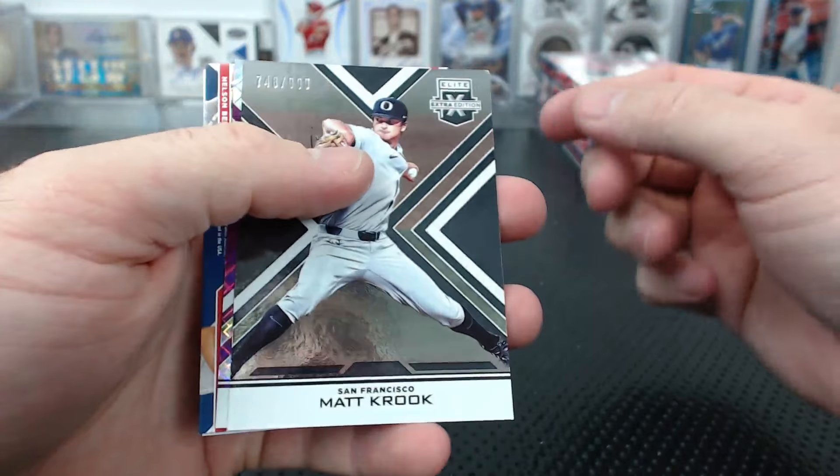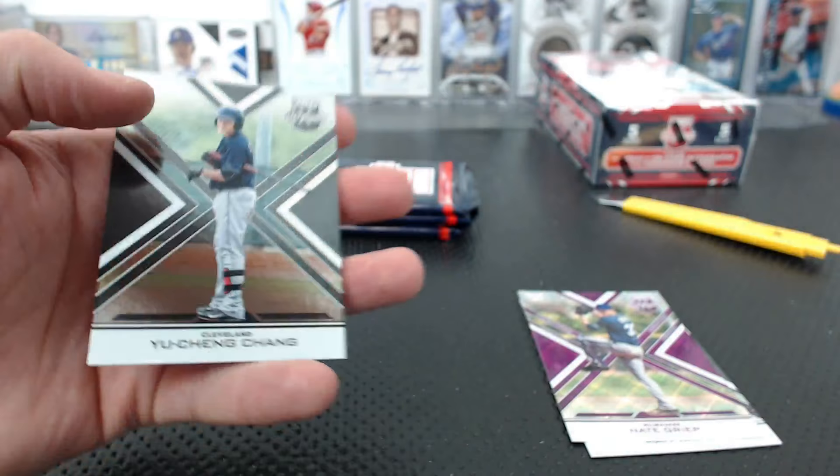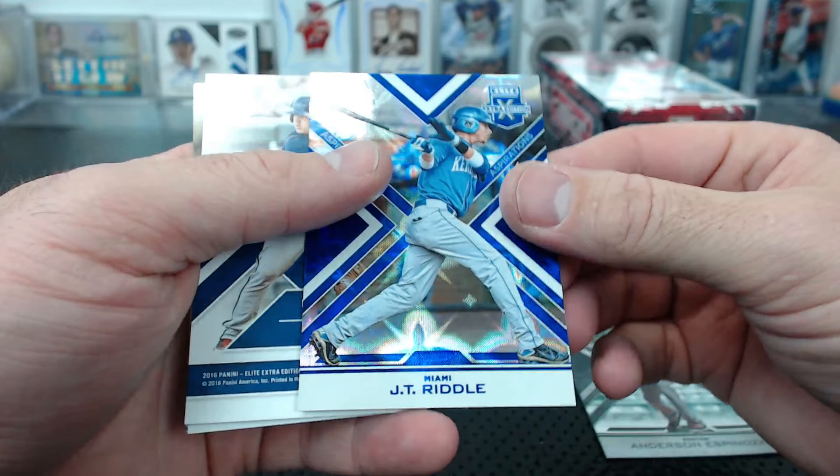Another quad relic to 199. Trey Mancini base auto for Baltimore. And Chain to 9.99 and Chain to 9.99. Espinosa to 9.99, JT Riddle to 75. The card seems super thick stock - weird.